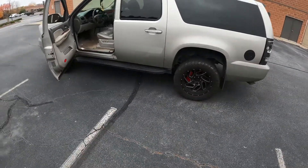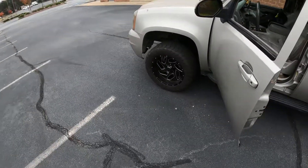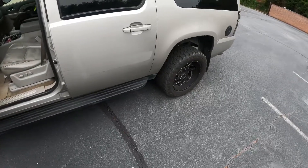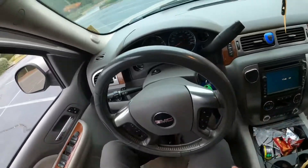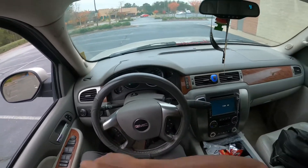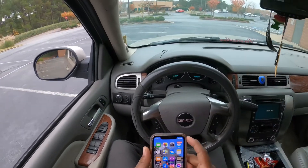Quick walk around — it's got the bigger wheels and tires, so the speedometer was off. The customer dropped it off yesterday, I drove it, and it was off by seven miles per hour. But now it's calibrated and it's pretty much spot on. I'm gonna get on the interstate just to confirm.